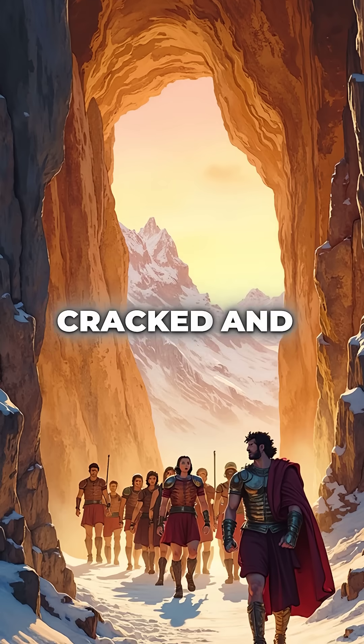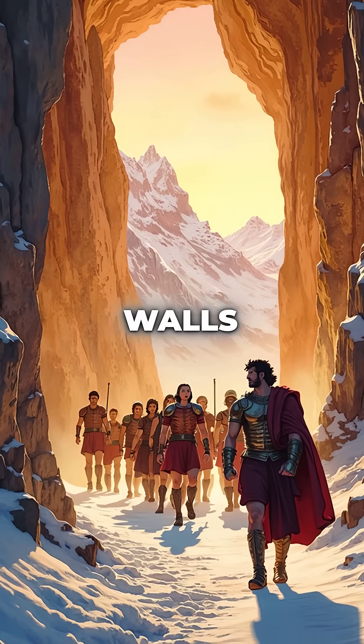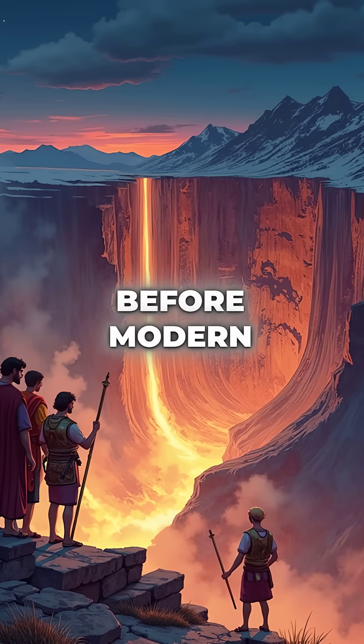The rock cracked and crumbled before their eyes, creating passable routes through solid mountain walls. This wasn't just clever thinking — it was sophisticated chemical warfare 2,000 years before modern science.